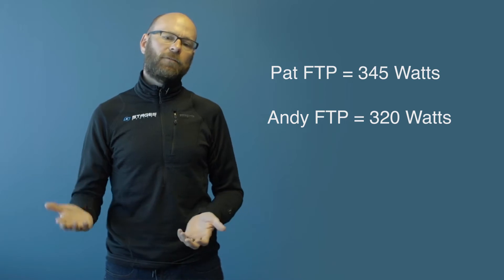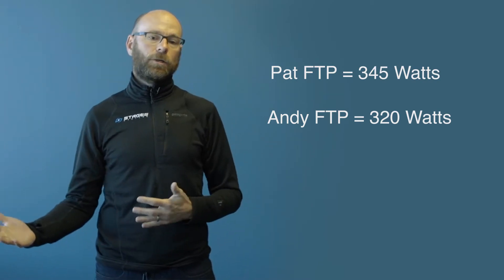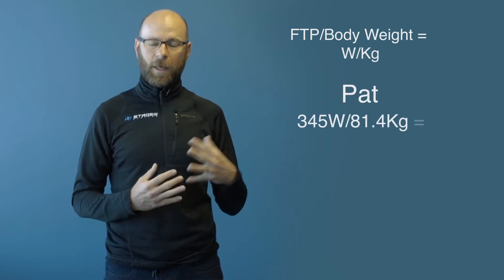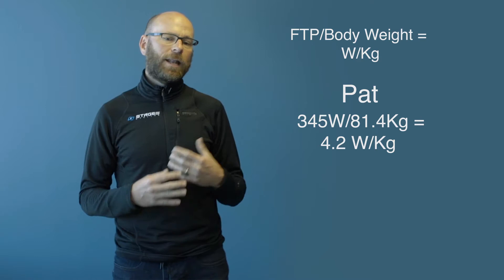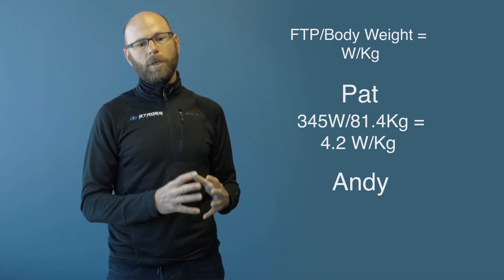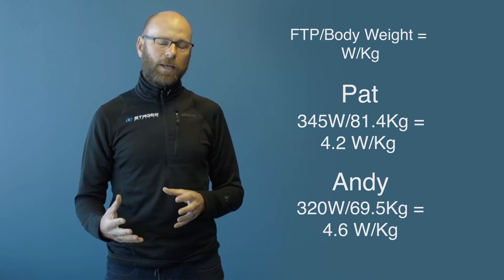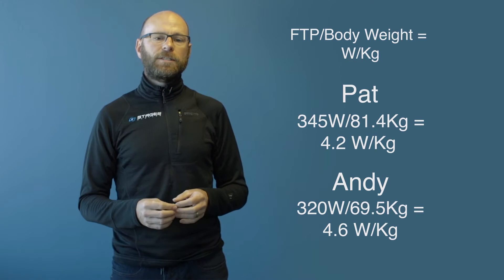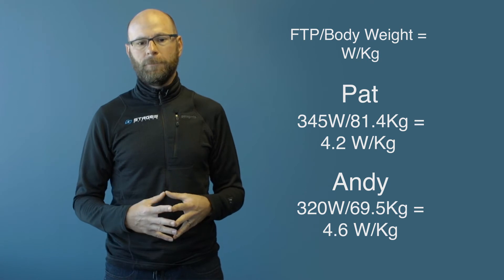When you look at those two numbers — 345 and 320 — the expectation is that since Pat is producing more power, he's going to go faster. That's not necessarily the case, because we need to divide that number by body weight. When we divide Pat's FTP of 345 by his 81.4 kilograms of body mass, we see that at threshold he's producing 4.2 watts per kilogram. Andy, even though he's only producing 320 watts at FTP, dividing by his 69.5 kilograms shows he's actually producing more power at 4.6 watts per kilogram than Pat is.